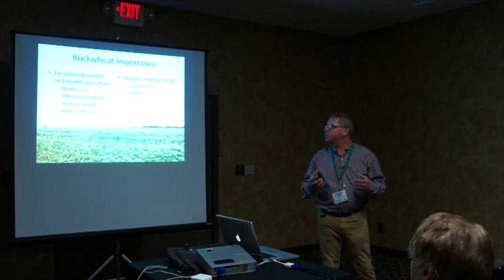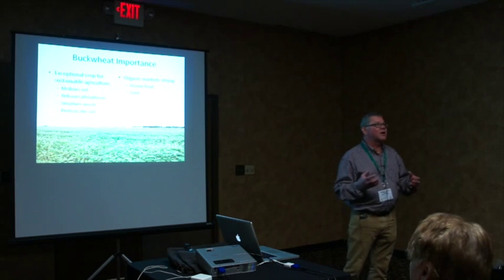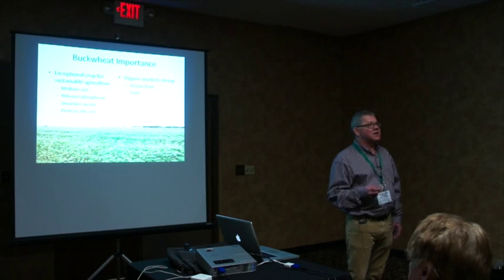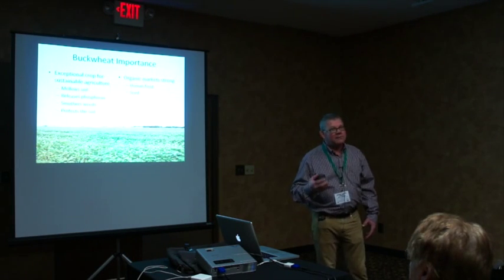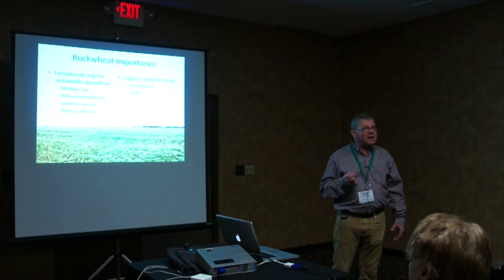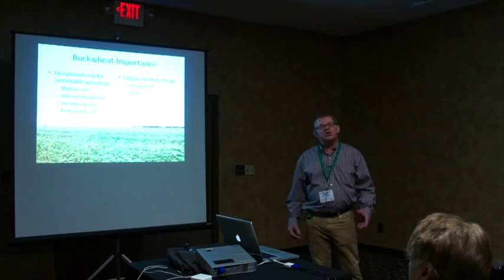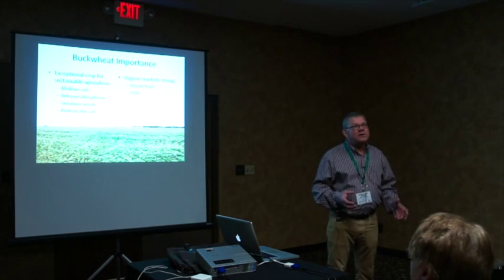Buckwheat mellows the soil and gives it a nice texture. It releases phosphorus — our soils are loaded with phosphorus that's not available, and buckwheat is one of the unique crops able to extract this insoluble phosphorus and make it available to the plant. That's a very positive aspect, since there are not many crops that can do that.